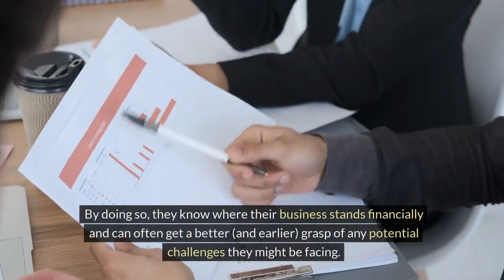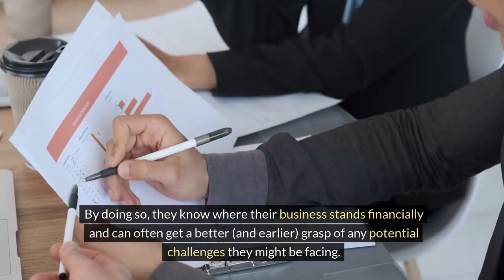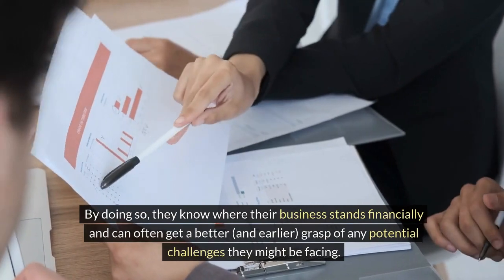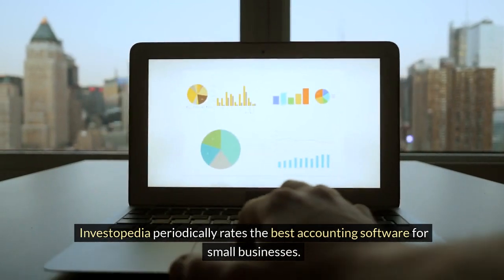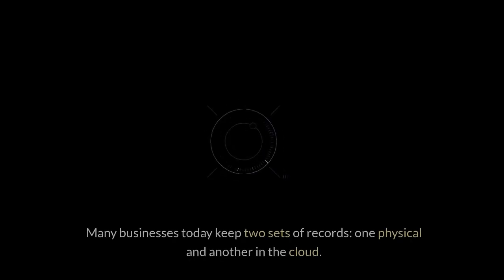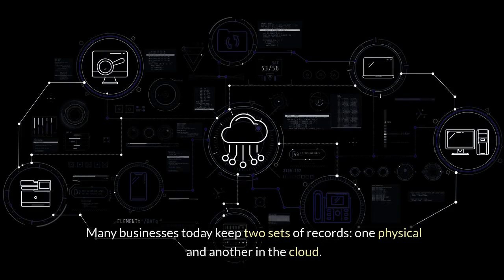By doing so, they know where their business stands financially and can often get a better, and earlier, grasp of any potential challenges they might be facing. Investopedia periodically rates the best accounting software for small businesses. Many businesses today keep two sets of records, one physical and another in the cloud.